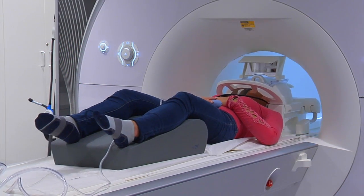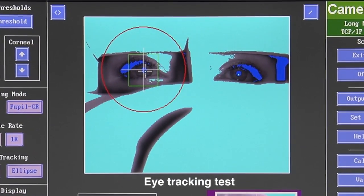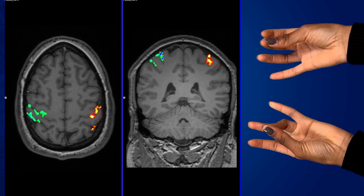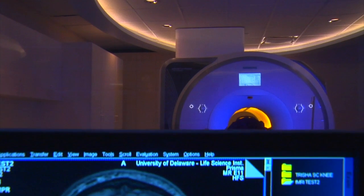This is going to be a center that's going to have a huge impact, not just on the university, but on the surrounding area in the state of Delaware. We know so little about how the brain actually works, and there's still so much to be discovered. It's interesting, exciting work.